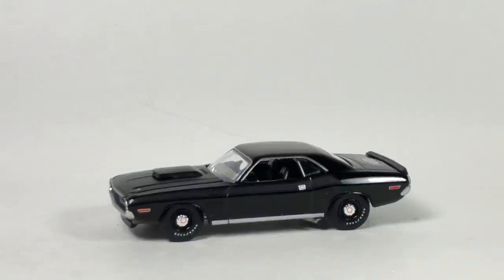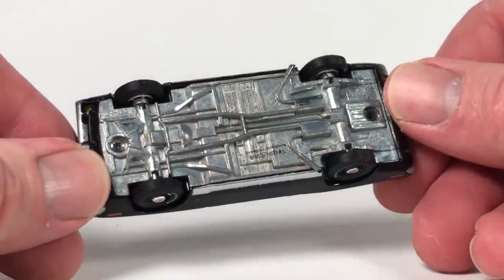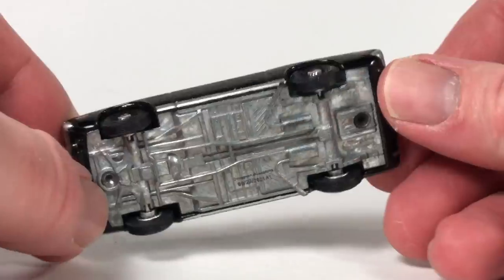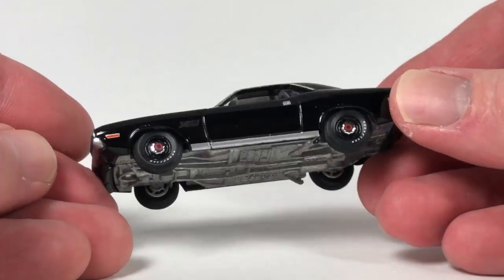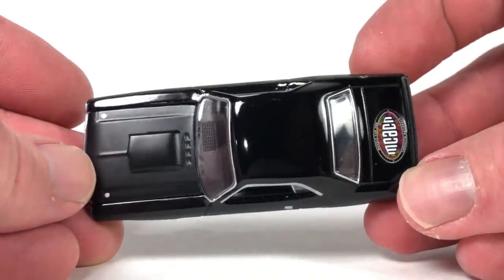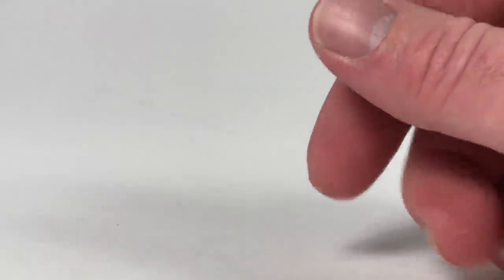I'm trying to remember if I've seen side pipe action on any of these. This thing's got a different look to it than this casting typically does. It's got a Black Bandit thing going on — flat black graphic on a black car, flat black hood. Really nice looking. That's going to be a tough one for people to get later on for sure.